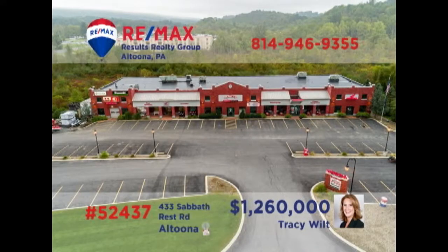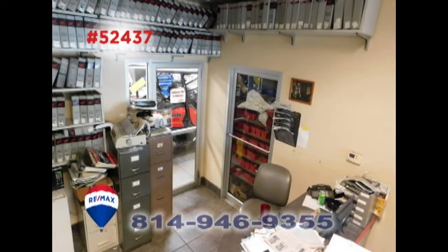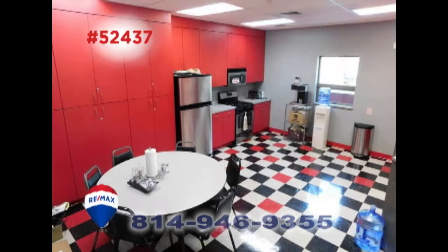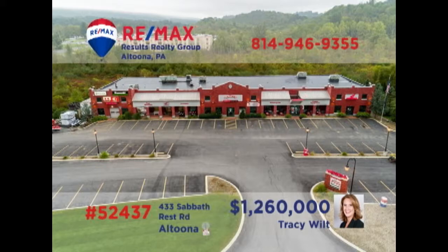Commercial investors Tracy and Janelle Wilt invite you to take a strong look at this property located at the I-99 Pinecroft Interchange. This building encompasses over 14,000 square feet and is situated on nearly two and a half acres of ground and includes more than 40 parking spaces. It's only 10 years old and includes three large overhead garage doors. No zoning means endless opportunities. Contact Tracy or Janelle for the details.